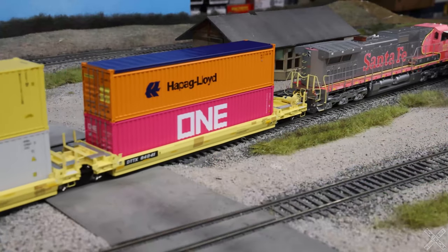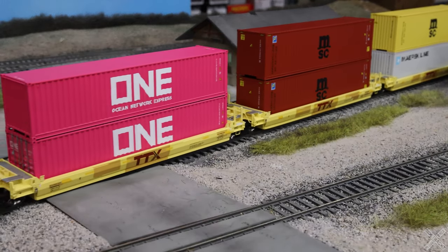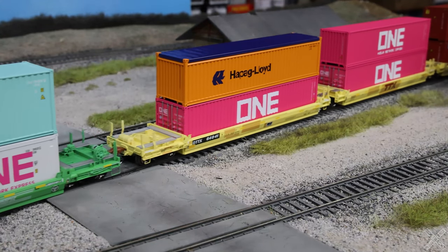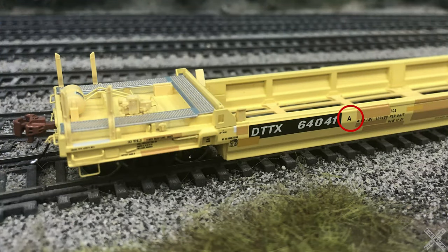The well cars are connected via a simple pin and hole system and are easily attached to one another. The inner three well cars are interchangeable, but the prototypical arrangement of the well cars is B, C, D, E, and the A well car on the other end. The well car letter arrangements are displayed on the car body side.